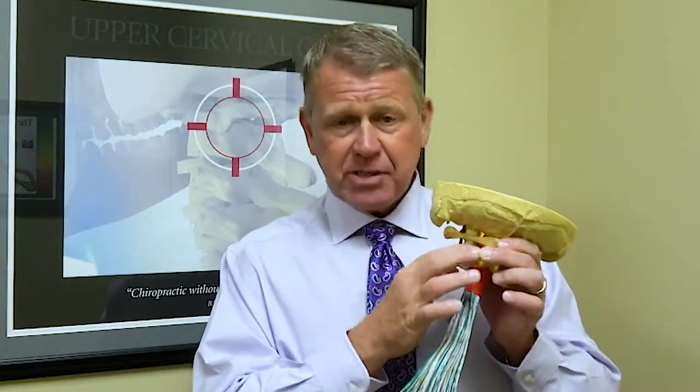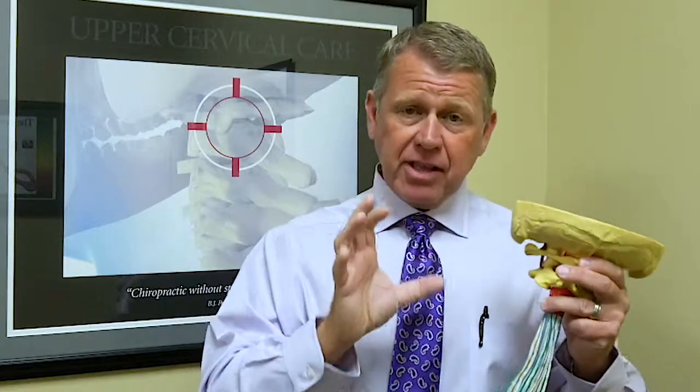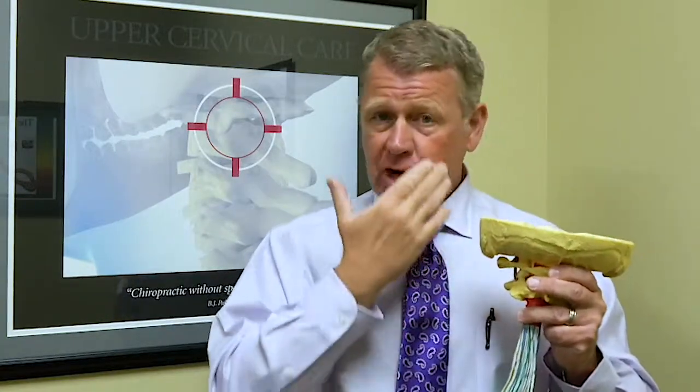As an upper cervical chiropractor, what we do is specialize in the upper part of the neck. We have instrumentation and very specialized imaging that we can use to look at the upper bones of the neck to see if something is out of alignment to the degree that it could be creating symptoms of Bell's Palsy.